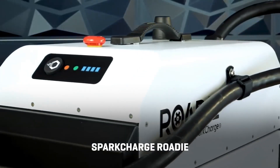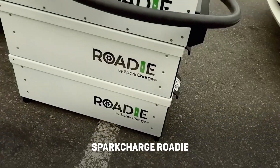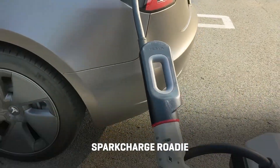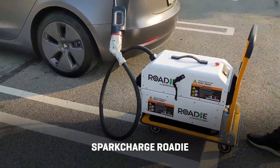The Spark Charge Roadie, which is currently only available to commercial businesses, is a modular system that can fast charge an EV with around 30 miles of range in 30 minutes.